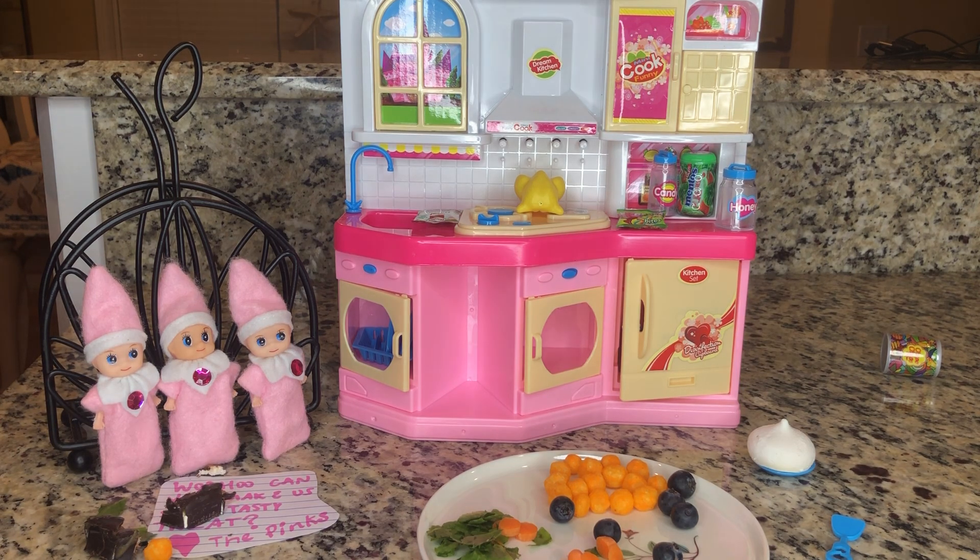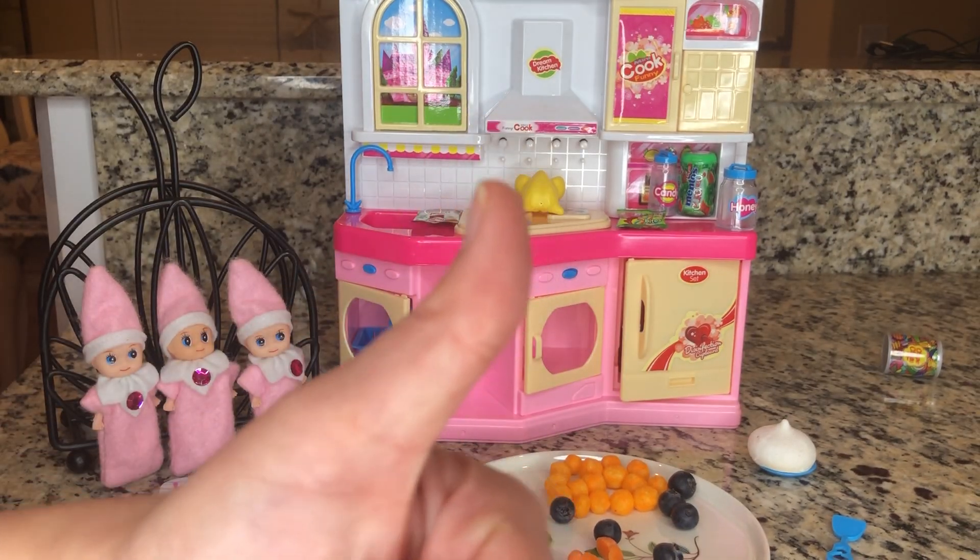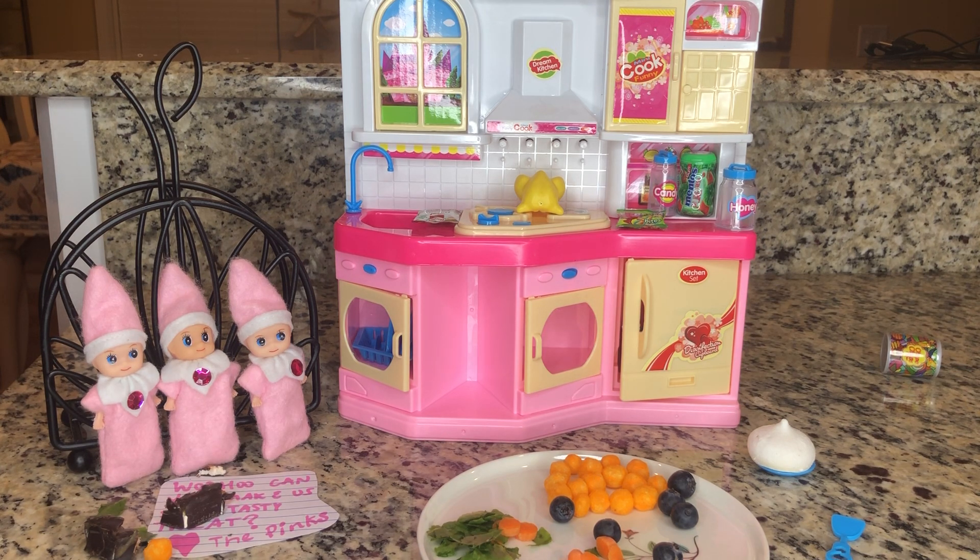Well, if you like this video, you're welcome to like it down below, subscribe to my channel, and become a member of the Spirella family where you can see more crazy and silly things my elves on the shelf do. As always, I love my elves on the shelf. Thanks so much for watching!